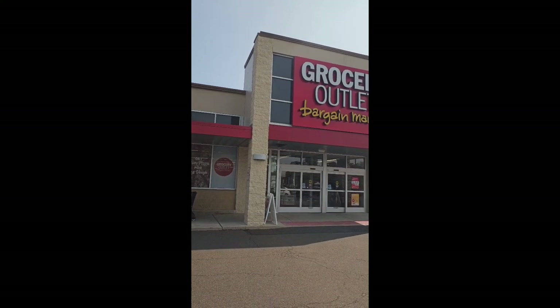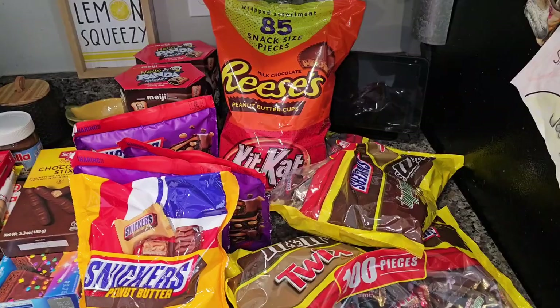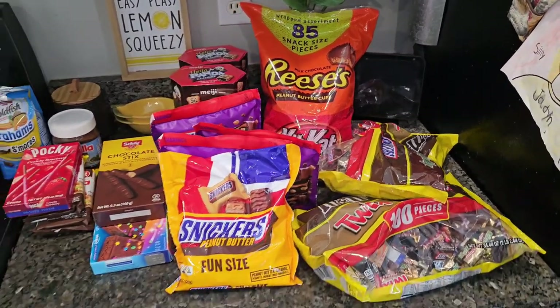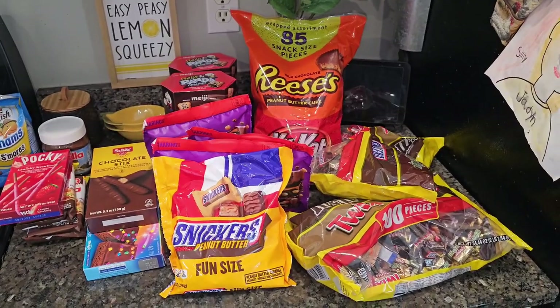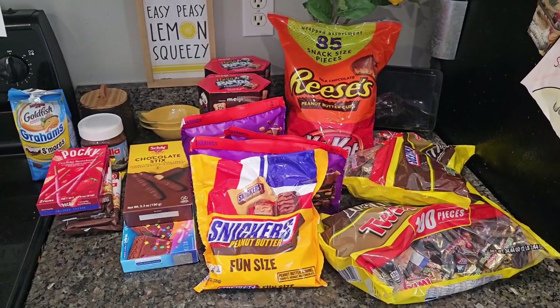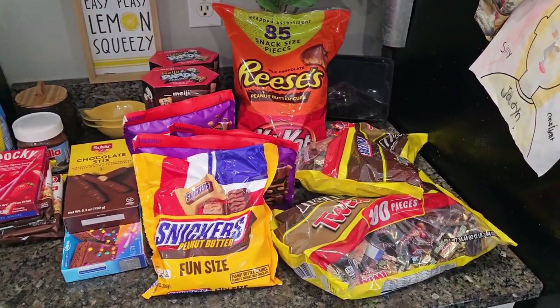For anyone wondering, this is what the Grocery Outlet Bargain Market looks like. Instead of a piñata this year — we traditionally do piñatas — they decided to do kind of like a candy bar, where we're going to put candy in different bowls and have little bags for their friends, family, and the kids to take home.